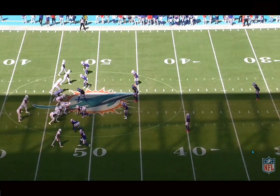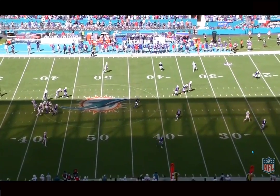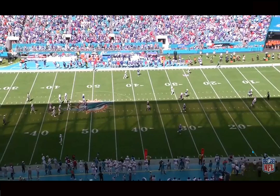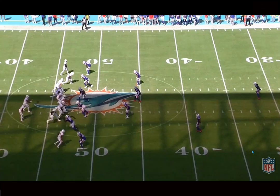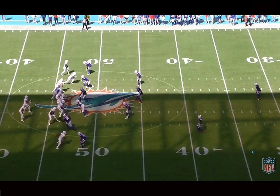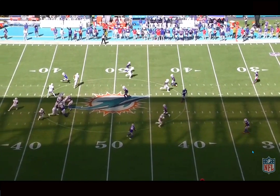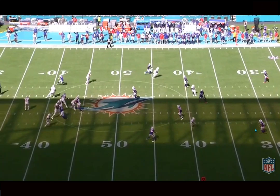This route by Jalen Waddle — absolutely fantastic, super nuanced, super savvy. He just understands how to manipulate, how to be deceptive in his route stem. He manipulates that safety right there. The Dolphins really only do a few different releases with the wide receivers. He starts by diving to the inside, avoiding getting rerouted by the corner, then reworks vertically and takes a slight angle to the outside, manipulating with his eyes and his body.